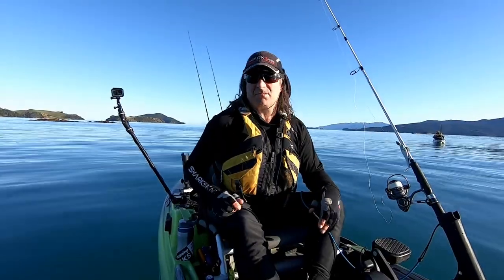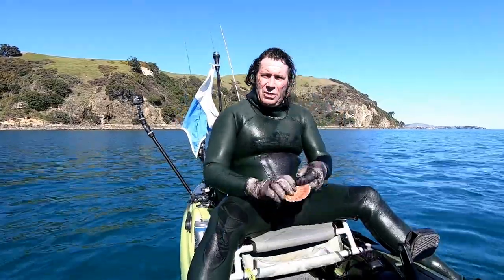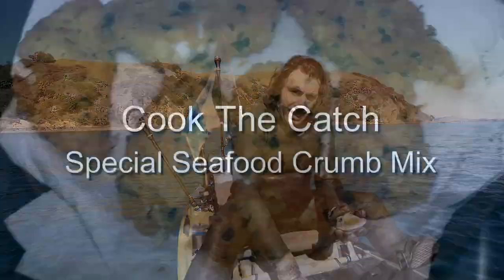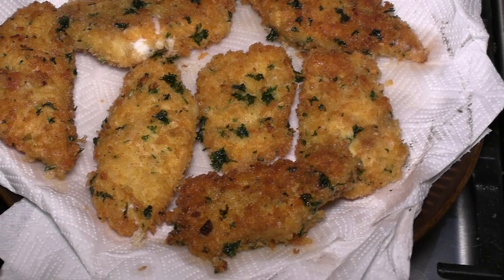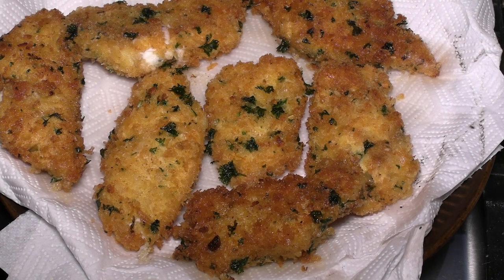First fish of the day and it was a 42 centimetre snapper. Stoked! Scallops on the menu. Look at that — fat as. If you're into coating your seafood with breadcrumbs, here's a way to put a little twist on it and add some different flavour.